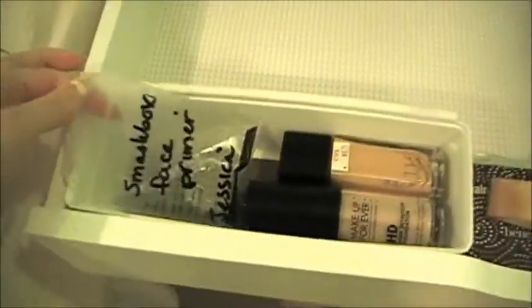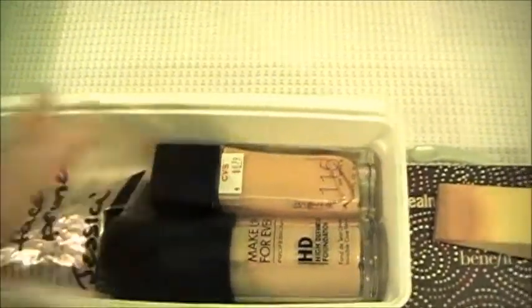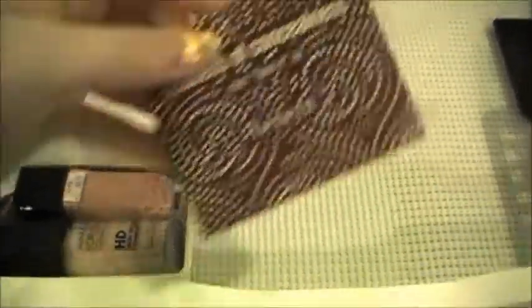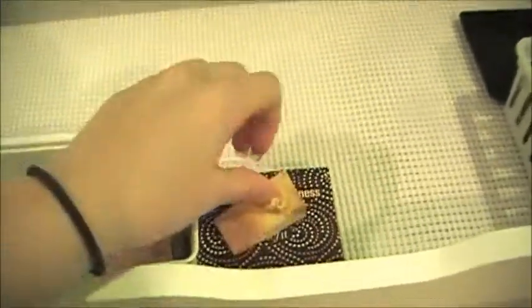In this first drawer I have base products, and I don't have a lot of makeup at all. I have Smashbox Face Primer, Makeup Forever Foundation, and Maybelline Fit Me Foundation. Then I have a makeup sponge and the Benefit Realness of Concealness Palette — it's a really nice palette, comes with a lot of stuff. Back here I have the NARS Danmari Blush Palette; it comes with so many different blush colors and they're all really, really pretty.